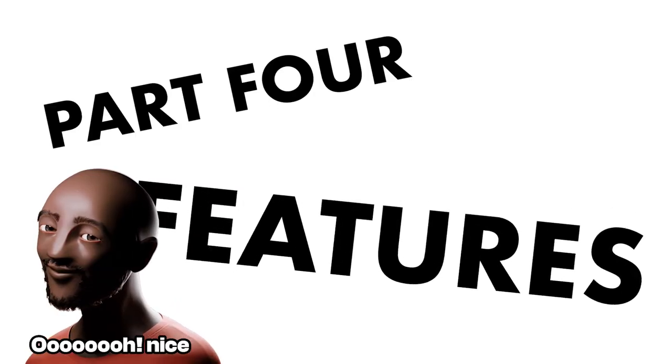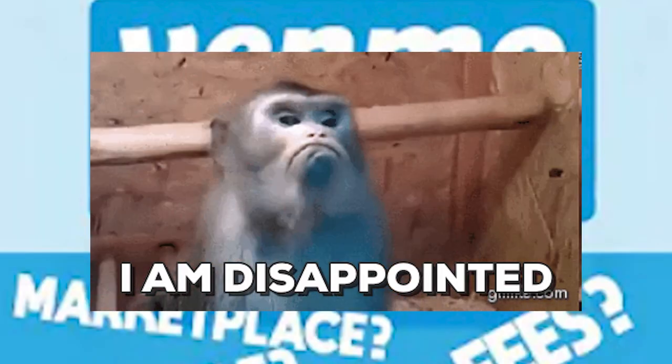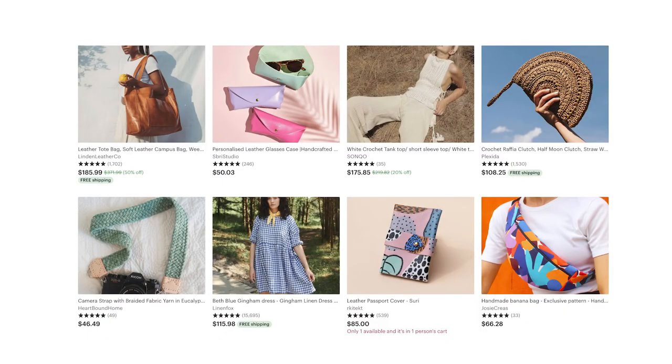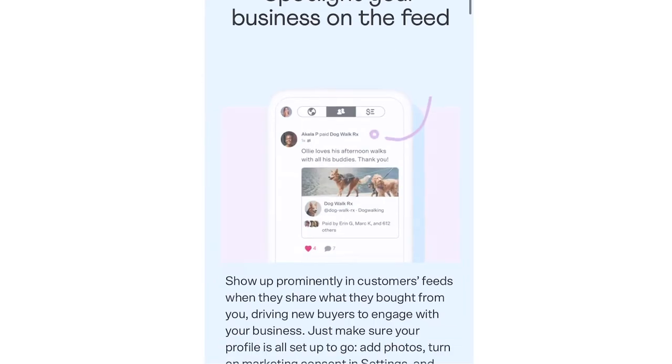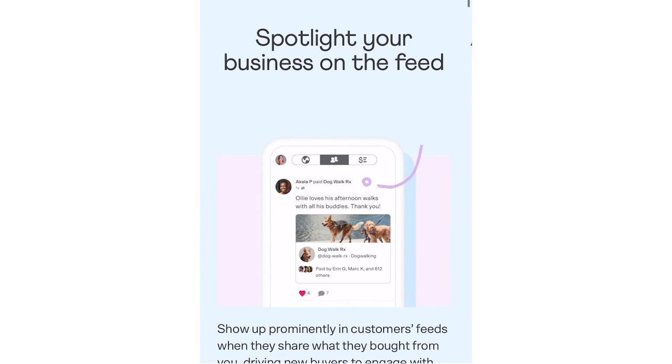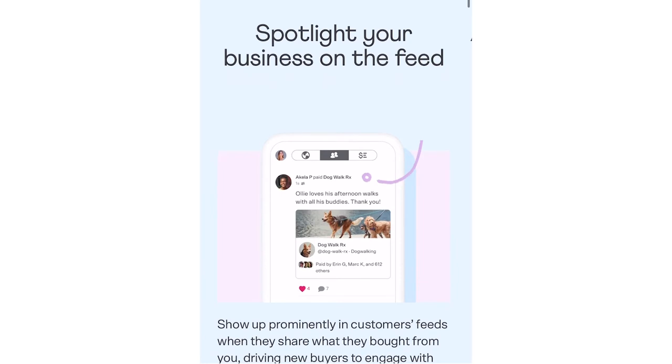Part four is about features. One of my biggest disappointments from my last video was positing that maybe Venmo would have a marketplace to compete with Facebook Marketplace and Etsy — they're not quite doing that. They're doing some similar features but don't seem interested in going full-blown in that direction. One feature they do have is that your business can show up on users' feeds. If someone buys from you, it can show up so another person can click on that business and buy from you as well, driving attention through their network.